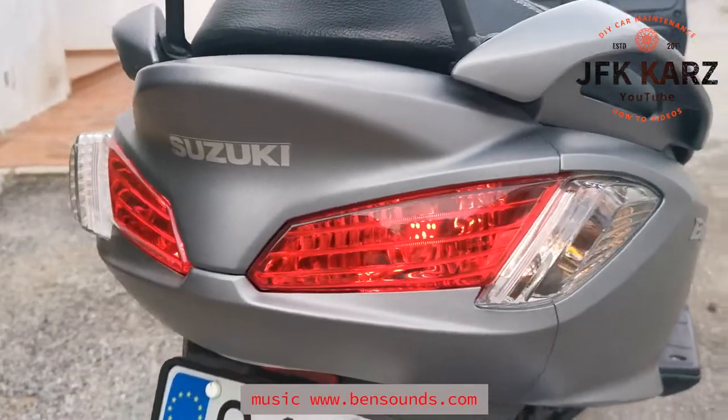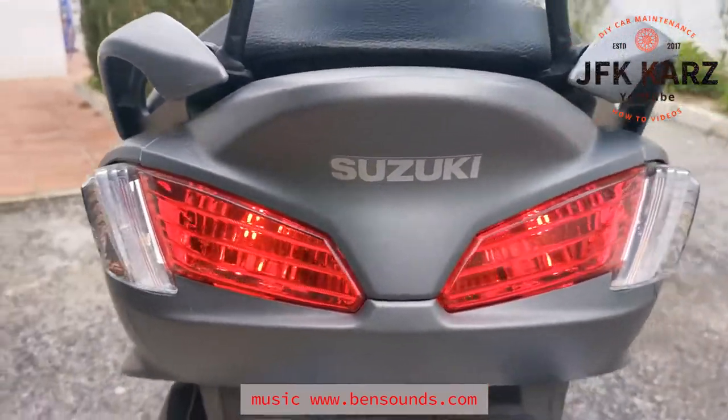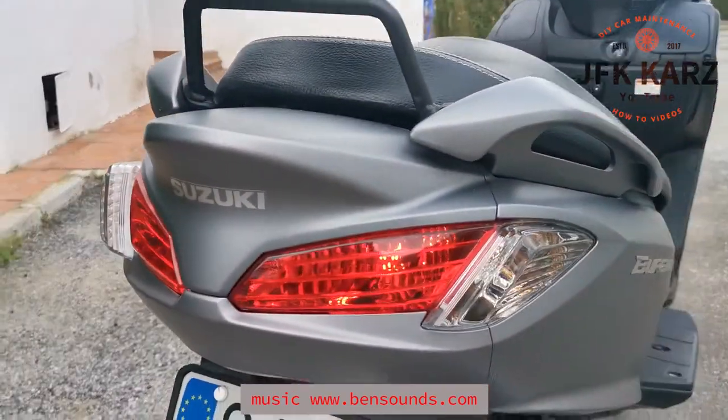It does have the upgraded LED lights on the back — you can see them sparking in there — which makes it a little bit brighter with your brake lights.